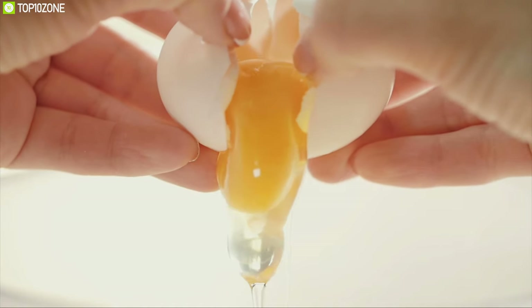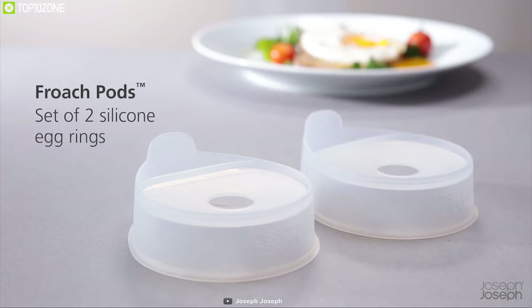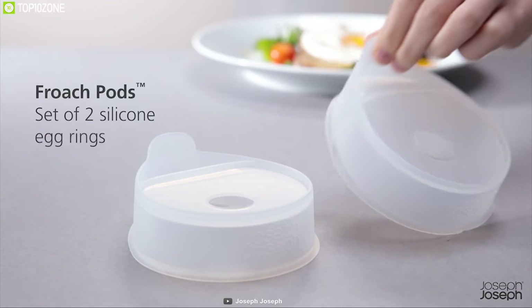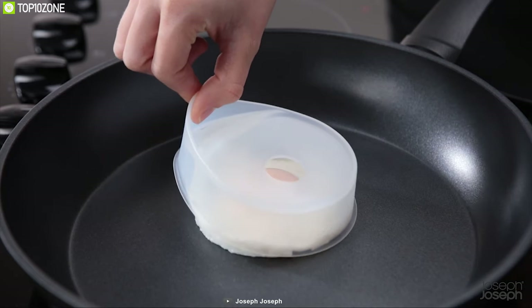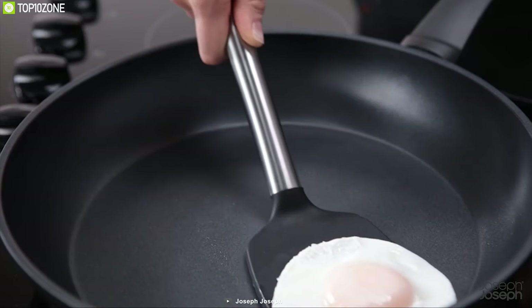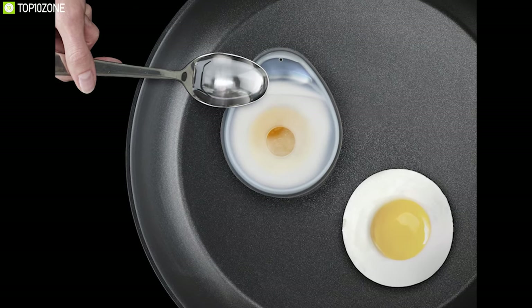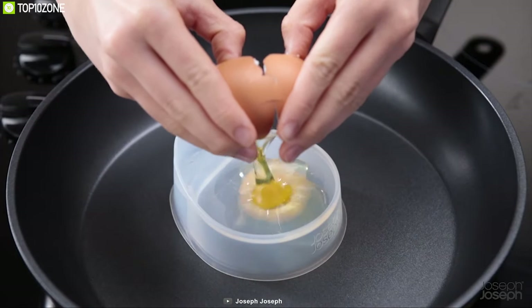Introducing an entirely new and healthier way to cook eggs: the Fridge Parts from Joseph Joseph. The Fridge Parts combine both frying and poaching in one revolutionary design, which uses up to 95 percent less oil than regular frying. Coming with two silicone rings complete with easy-lift tabs, simply oil the inner edge of the pods, place them in a preheated non-stick pan, and crack an egg through the hole.